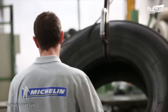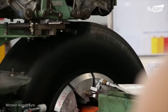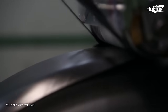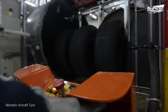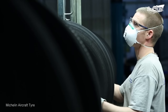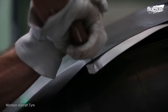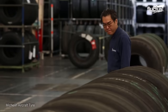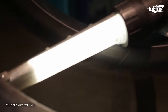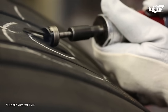In the event of superficial damage, tires can be retreaded using several different processes. This actually applies to all sorts of tires, not just those designed specifically for planes. The most common approach, and the one used by Michelin, involves a thorough inspection of the used casings to see if they're suitable for retreading.